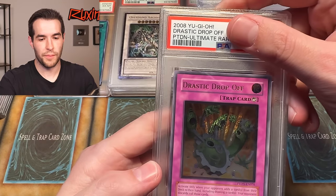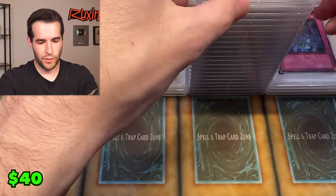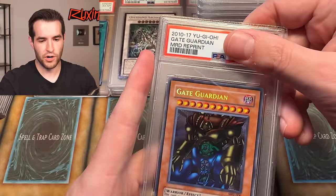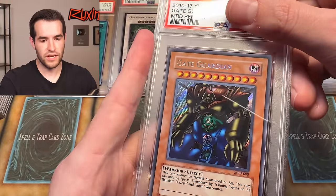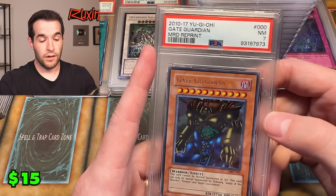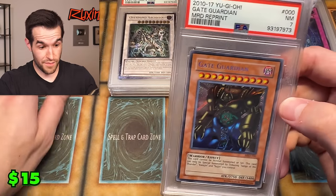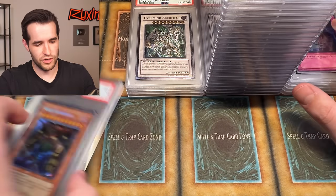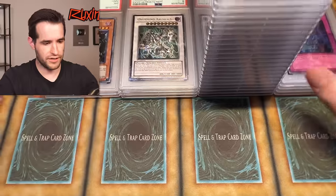Gate Guardian secret rare — MRD reprint. It has the same secret, I think it's 2010. Seven. Okay, I missed something on that one for sure. A seven and a six — that's brutal. These should just be in the same pile. That's just the bad pile.